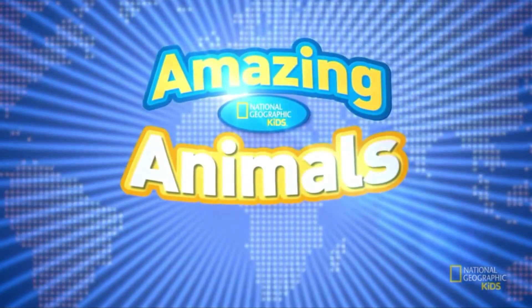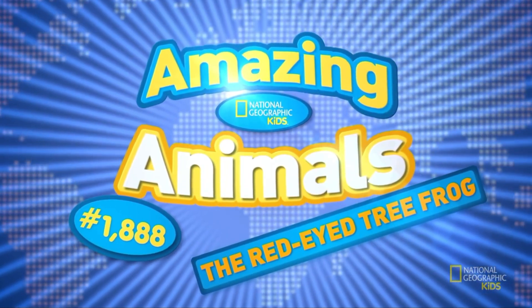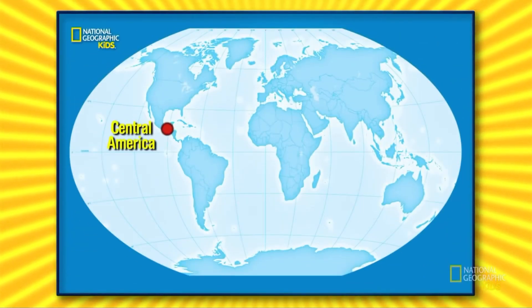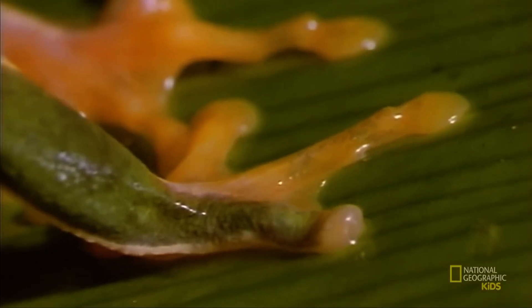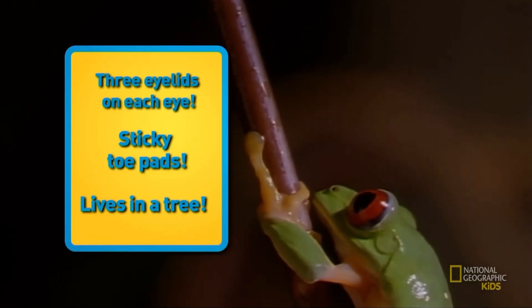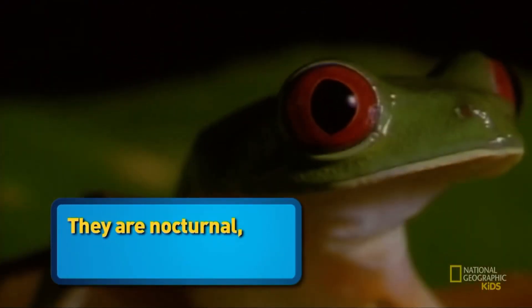It's time for some more amazing animals, number 1888: the amazing red-eyed tree frog. What amphibian can be found in places like Central America, has three eyelids on each eye, sticky toe pads, and lives in a tree? Are you talking about me? We certainly are!